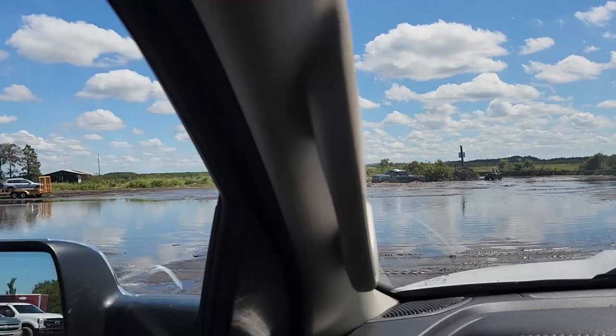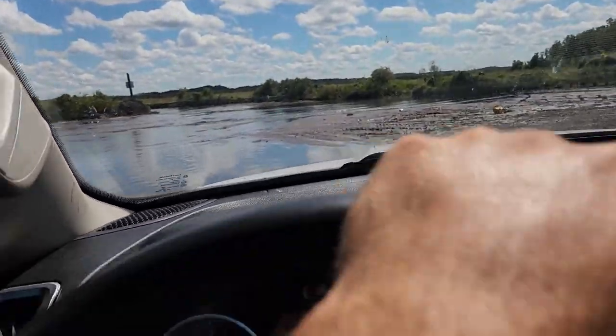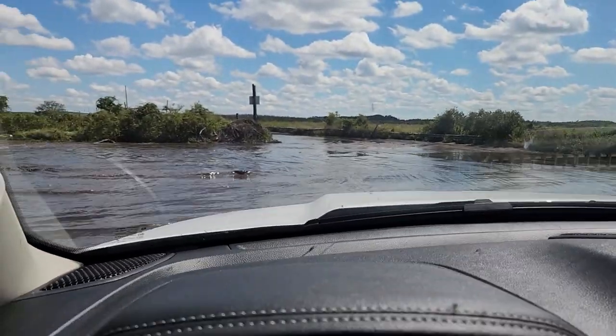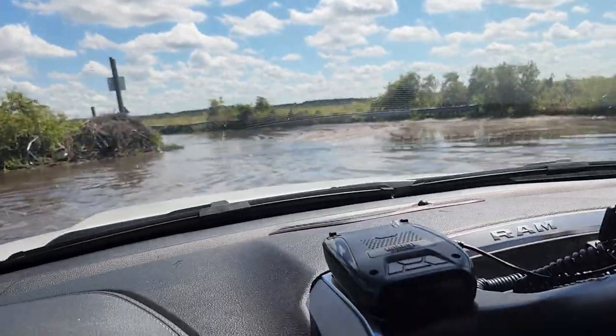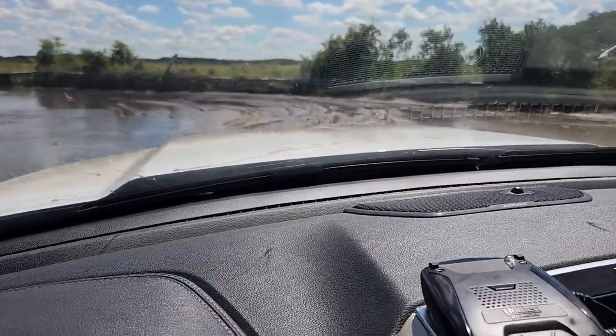Pretty busy out here considering everything's flooded. This hole up by the front is going to get bad by the end of the day. We're going to take a slightly different line than we took last time — this could be stupid — but there's that tree I don't want to run over again. A little water on the hood, no big deal. Definitely a smoother line.